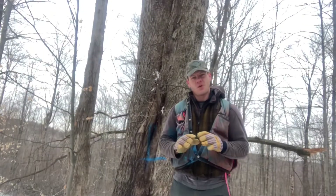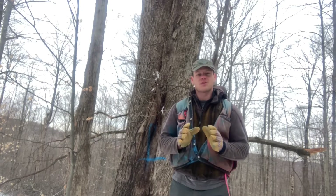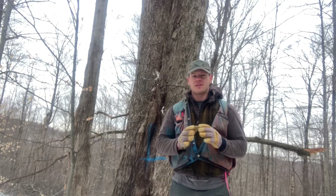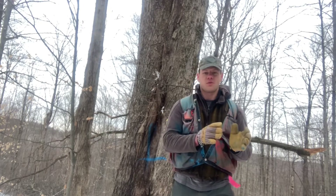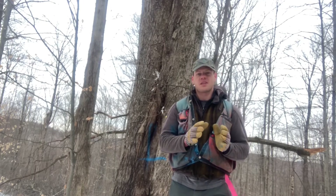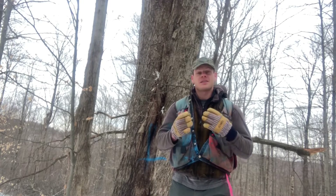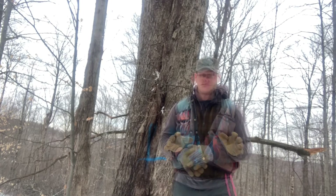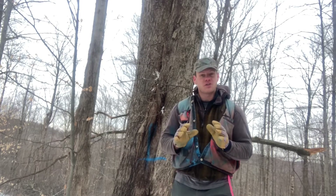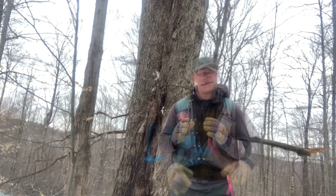One of our goals here at the Hinesburg Town Forest is to make relatively young forests more like old forests. Old forests are something we know we had a lot of on our landscape just a couple hundred years ago, and something which is relatively underrepresented across our landscape now. Old forests are not good just because they're old — they're good because of how they are.